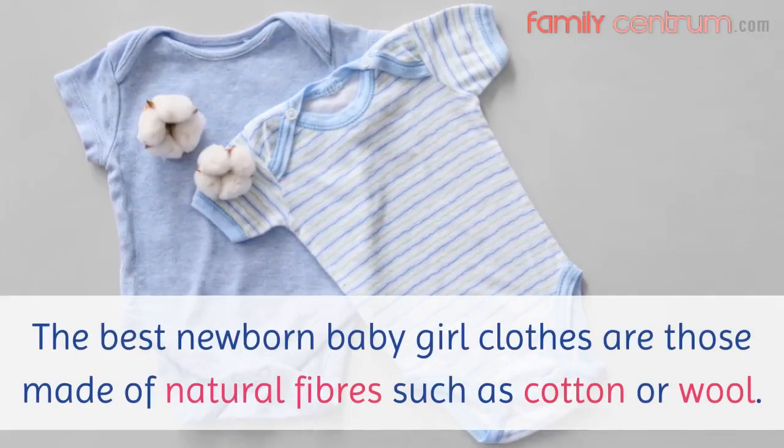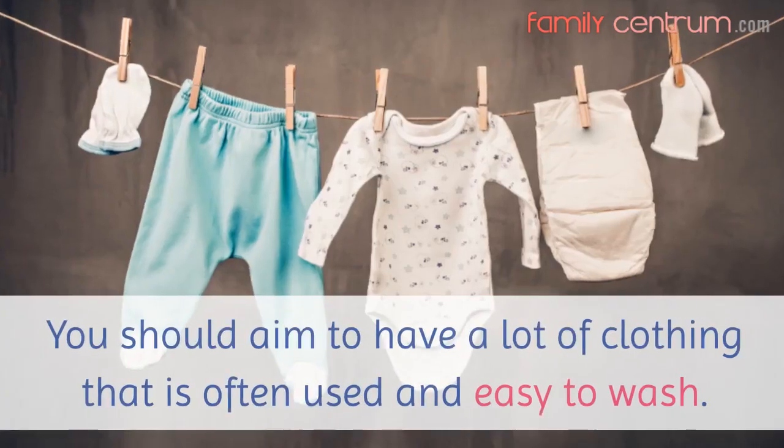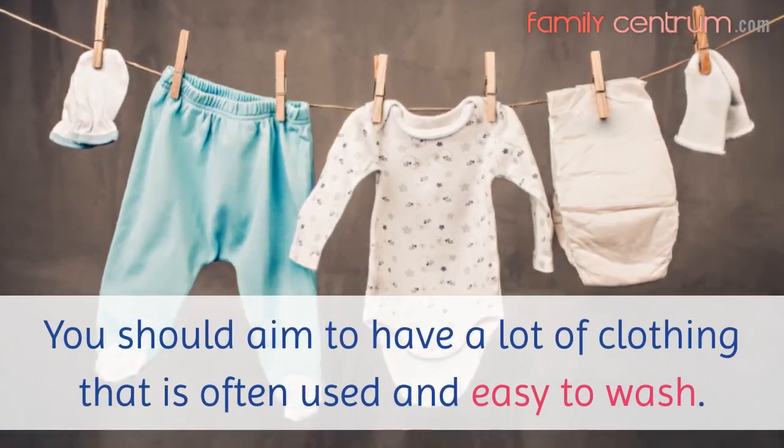The best newborn baby girl clothes are those made of natural fibers such as cotton or wool. You should aim to have a lot of clothing that is often used and easy to wash.